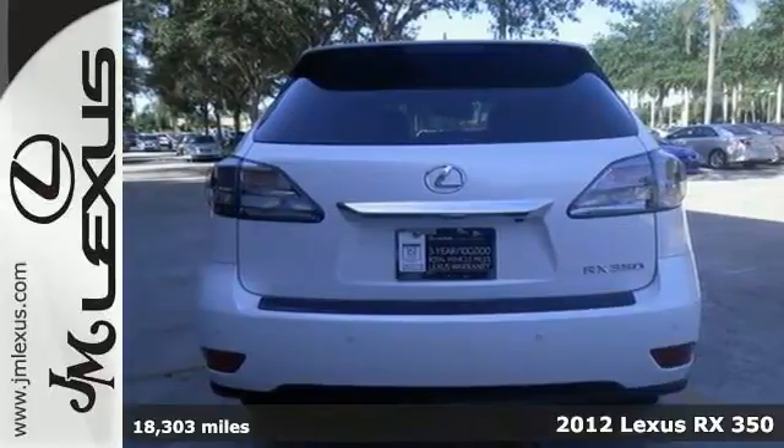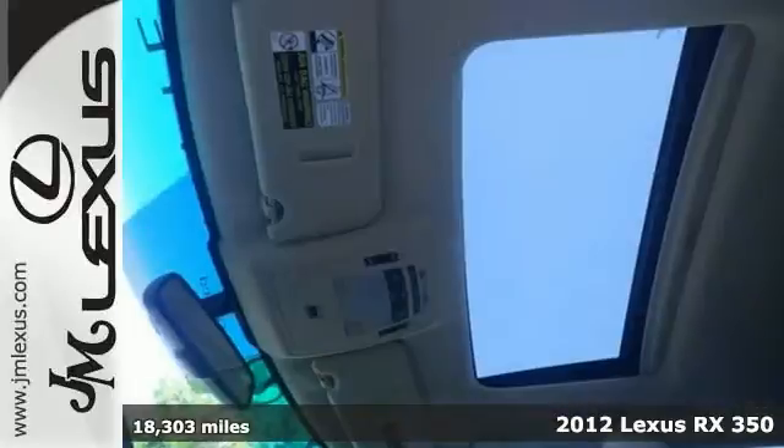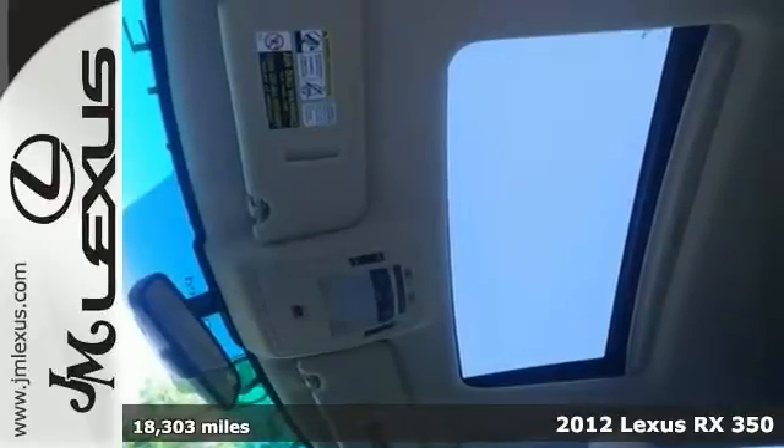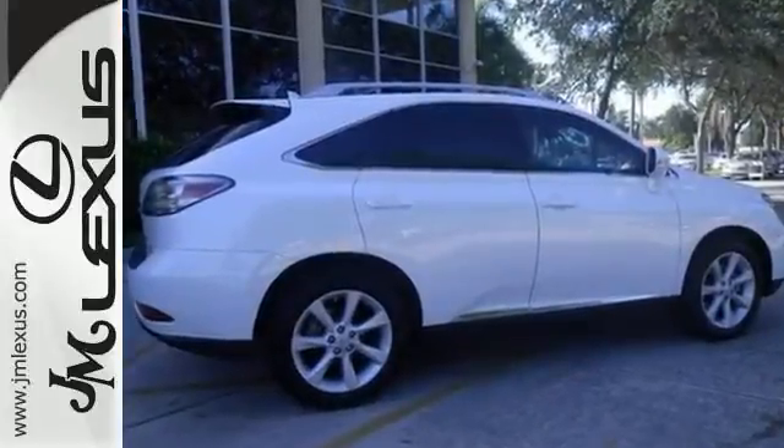Come take a look at the deal we have on this wonderful 2012 Lexus RX 350. It'll allow you to dominate the road with style and get superb gas mileage while you're at it.